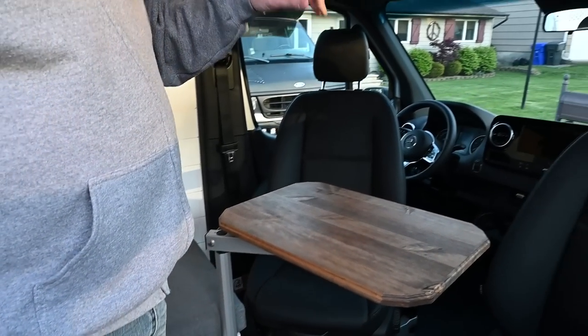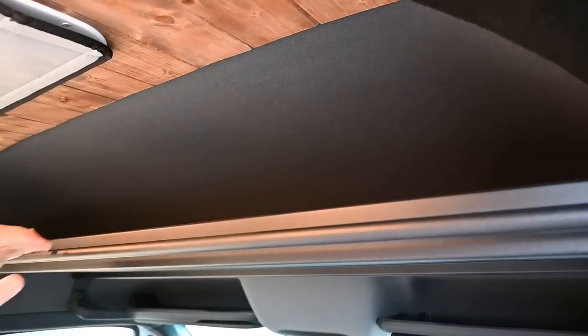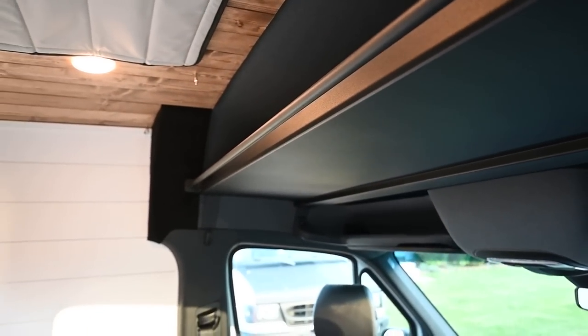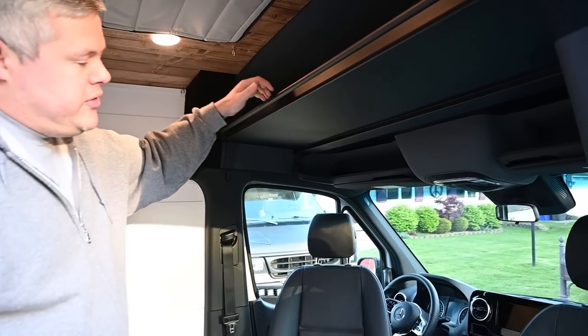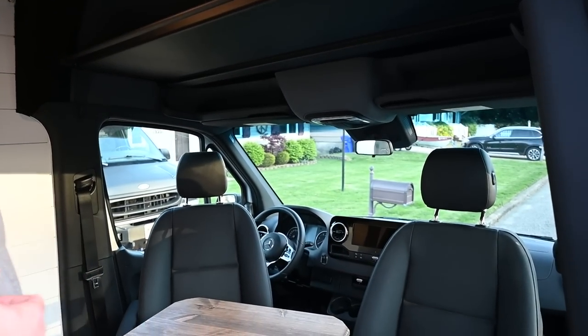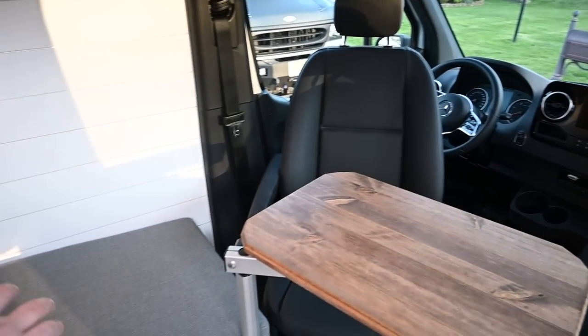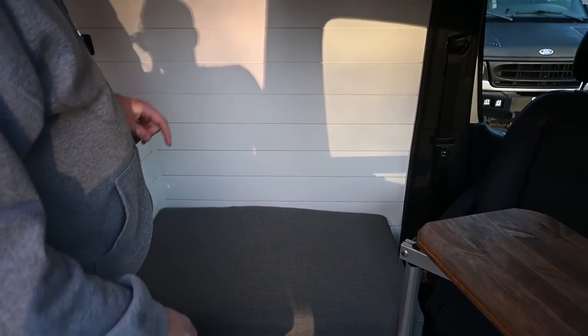Above the seats there are VanWife components — a headliner shelf with a curtain rod. This van comes with blackout and insulated shades for all windows including the Maxxair fan, but if you're at a quick stop and just want to sleep over, you can throw a little curtain up there, sleep at a truck stop and move on. The bench here also has a seat belt for sideways seating — this van seats three and sleeps three.